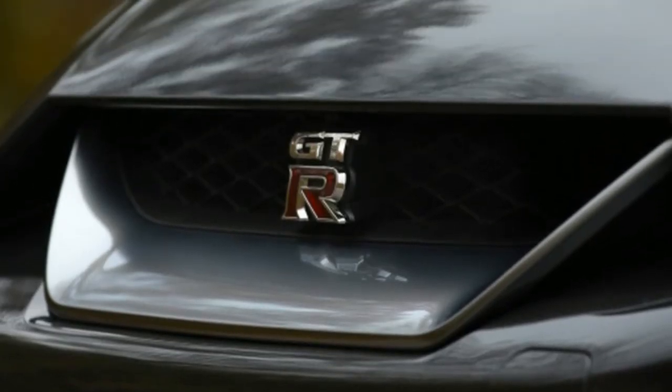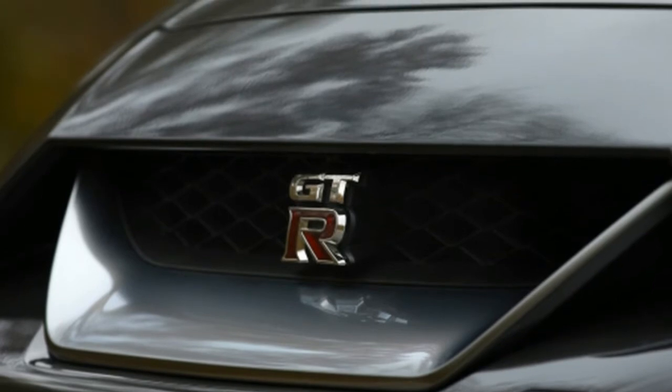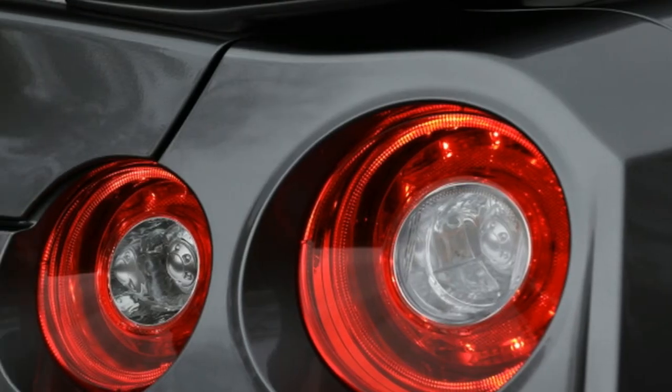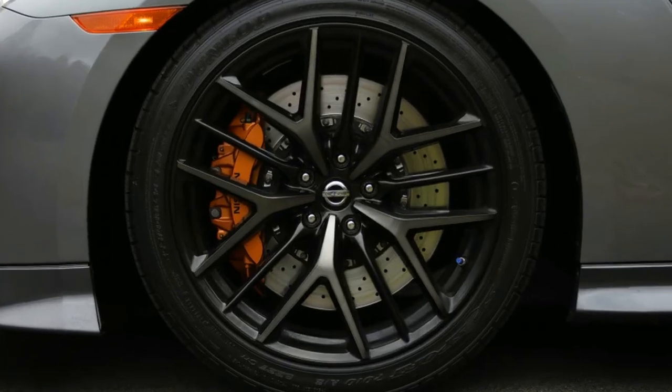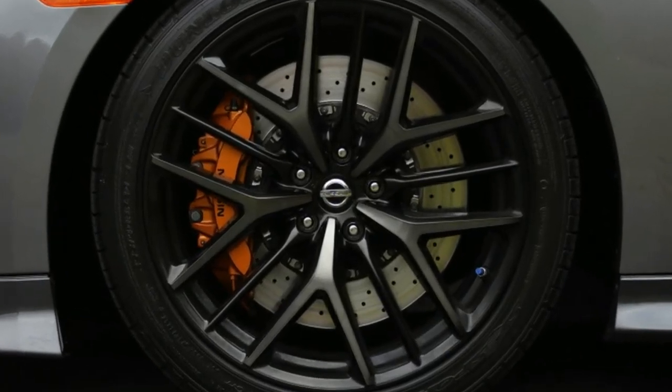Every GT-R, even the Pure, now gets Apple CarPlay standard. The options sheet is really more of an options index card for the Pure and Premium only: either trim can be had with an all-weather package with all-season tires and a unique coolant-water ratio. The Premium can also be specced with a black Kuro Knight interior color and hand-stitched seats.